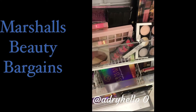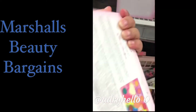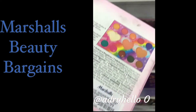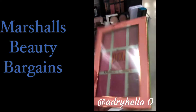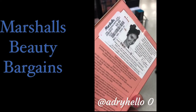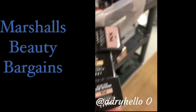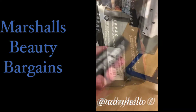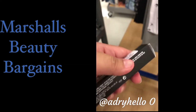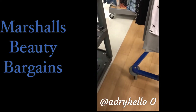And BH Cosmetics palette for the price of $6.99. We found the Pixi Dulce in Candy for $6.99, three of the Lorac concealers for the price of $4.99, and a MAC lip gloss for $7.99 — and I'm going to show you the shade.